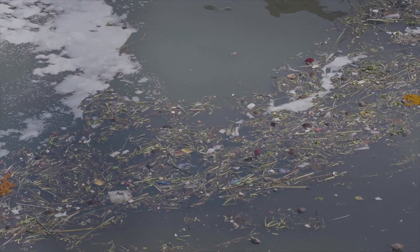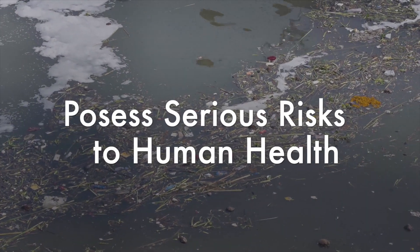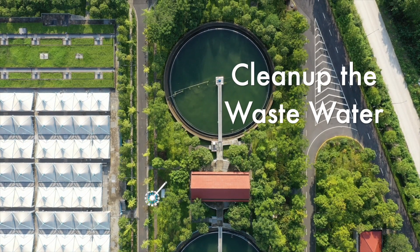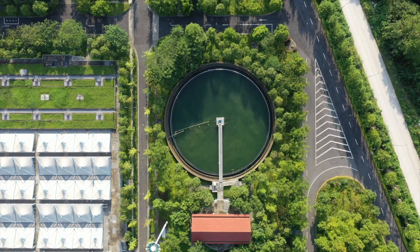This pollution not only harms aquatic life but also poses serious risks to human health. STPs and ETPs aim to clean up the wastewater and treat it for our and nature's benefit.